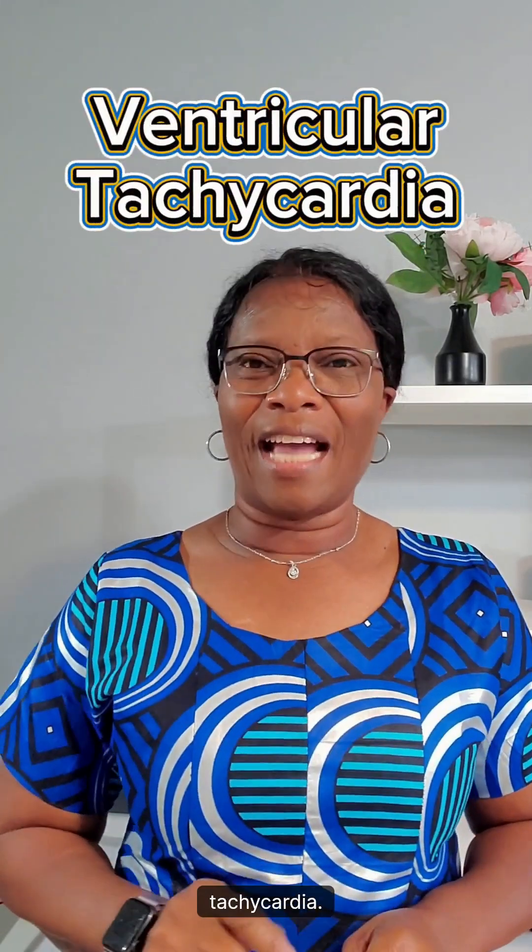Can you imagine your heart beating at 250 beats per minute? Ventricular tachycardia is a life-threatening arrhythmia, also known as VTAC. Hello, it's Nurse Mo from Rofem. Let's talk about ventricular tachycardia.